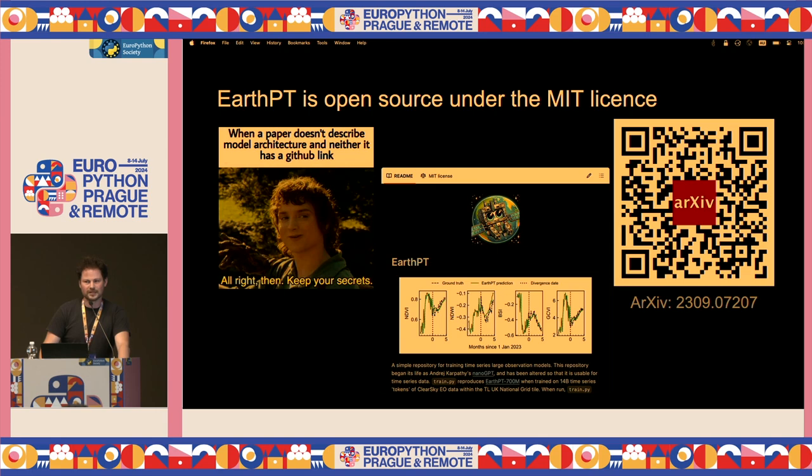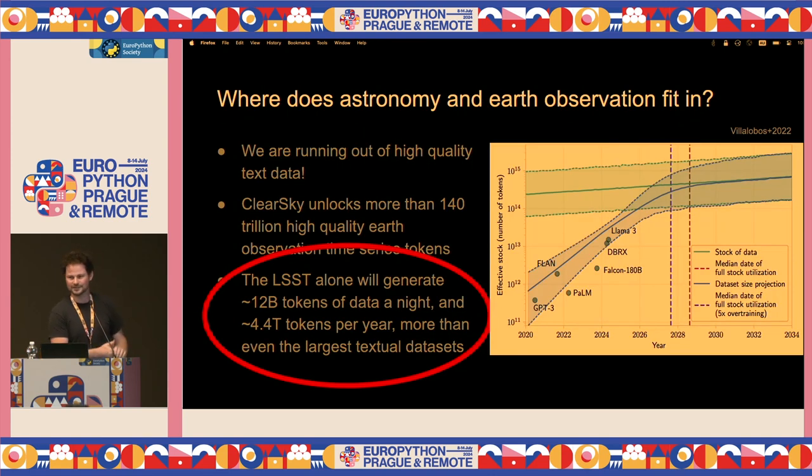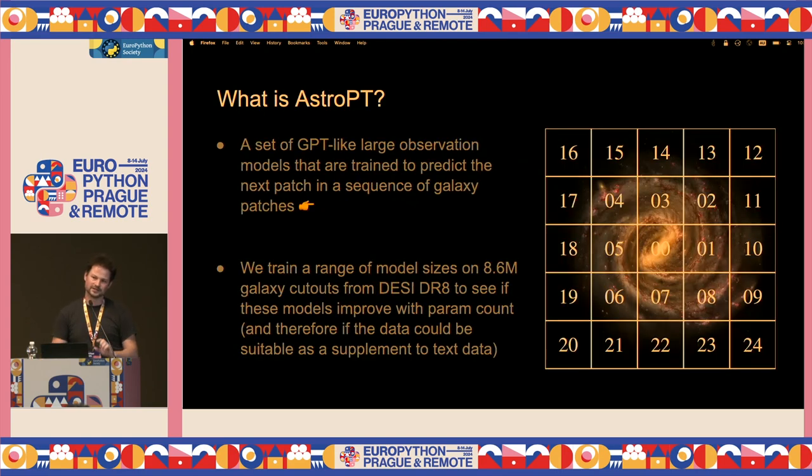Finally, I'm going to talk a little bit about Astro-PT, which is a passion project of mine. Earth-PT is my day job; Astro-PT is something I find very cool because I used to be an astronomer. The LSST means there's a lot of data in astronomy. Astro-PT is a very similar concept but instead of predicting the next item in a time series, we're predicting the next item of a galaxy image. We took 9 million galaxy images from DESI DR8, and we predict from patches 0 and 1 what patch 2 looks like in a spiral sequence — just trying to predict the next patch.